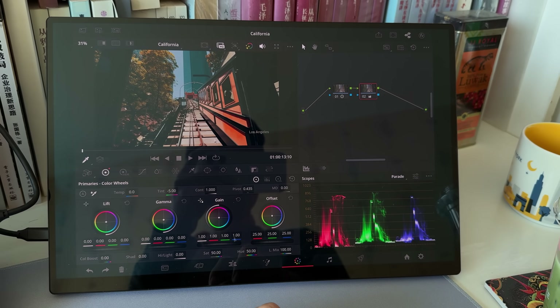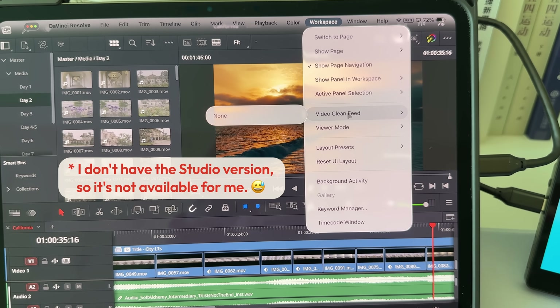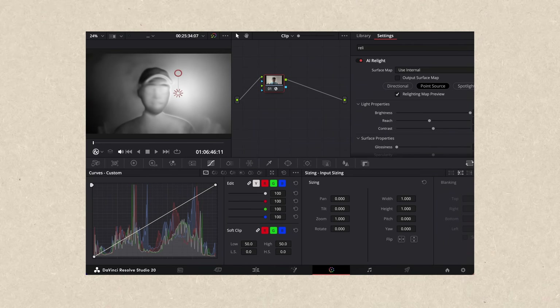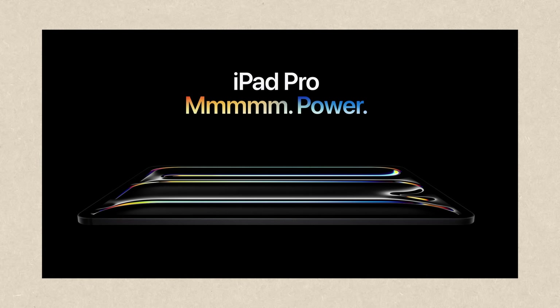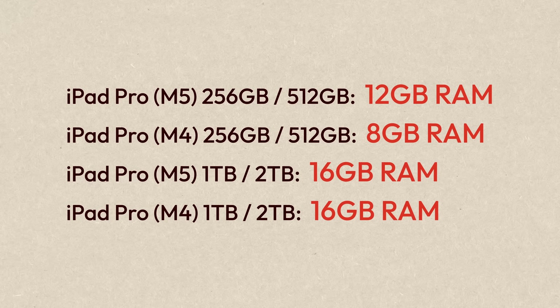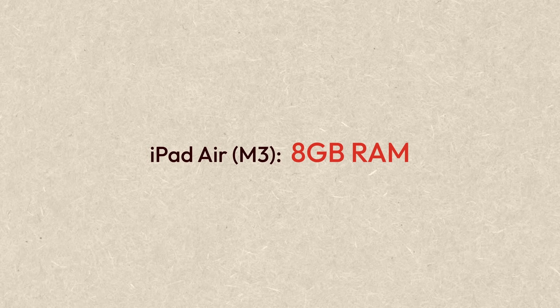If you have the Studio version of Resolve for iPad, you can turn on video clean feed, so at least you can use the second screen to show a full-screen video preview. There are also some function differences depending on your iPad's RAM size. Features like depth map and relight are only available on models with 16GB of RAM. For reference: the M4 or M5 iPad Pro's 256GB and 512GB versions have 8 or 12GB of RAM, while the 1TB and 2TB versions have 16GB. The M3 iPad Air has 8GB of RAM.